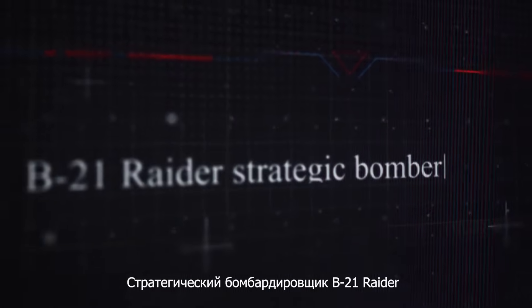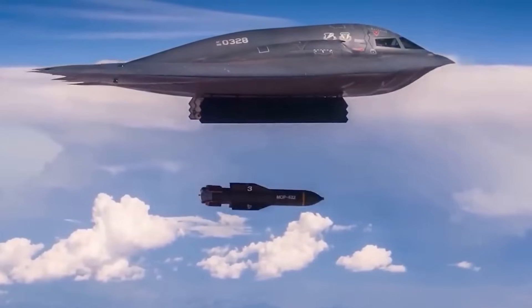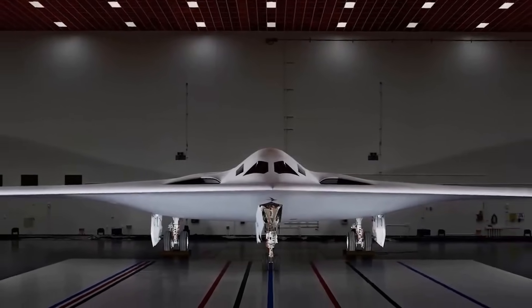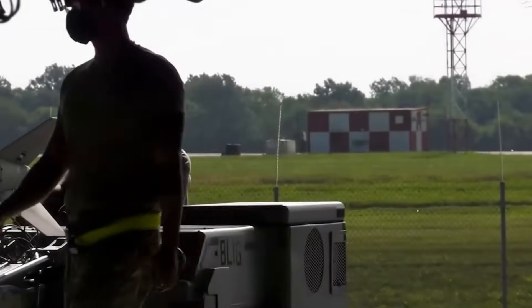The B-21 Raider is a new strategic stealth bomber that will allow the U.S. Air Force to replace the aging Rockwell B-1 Lancer by 2040. The Raider is a new step in the evolution of strategic bombers, incorporating next-generation technologies and modern networking capabilities. The aircraft is capable of delivering both conventional and nuclear bombs using a wide range of munitions, including the Bunker Buster Bomb GBU-57, the GBU-31 JDAM satellite-guided bomb, and JASSM cruise missiles. The U.S. Air Force's military equipment is in a constant process of modernization, incorporating the latest scientific advancements to maintain an edge in air operations.